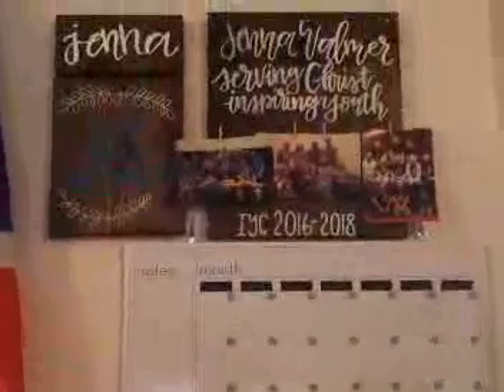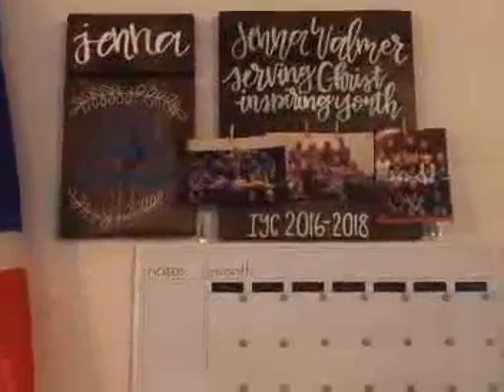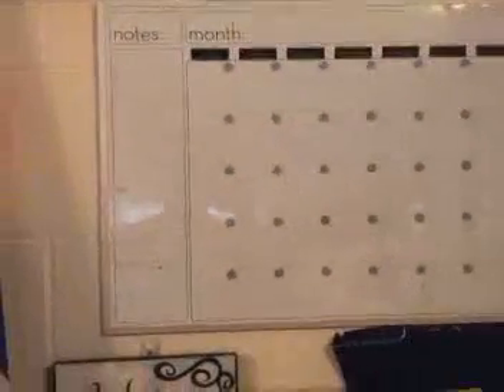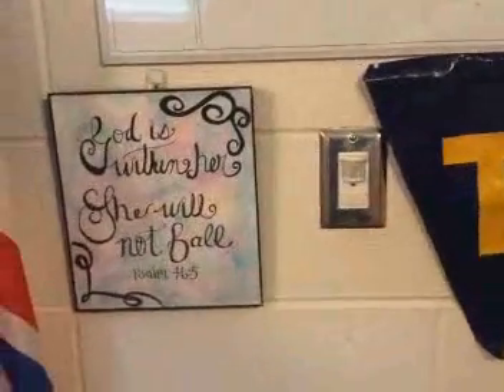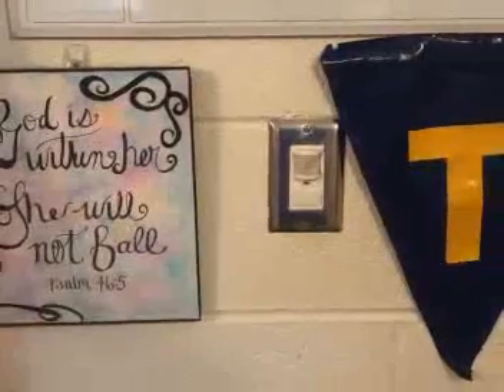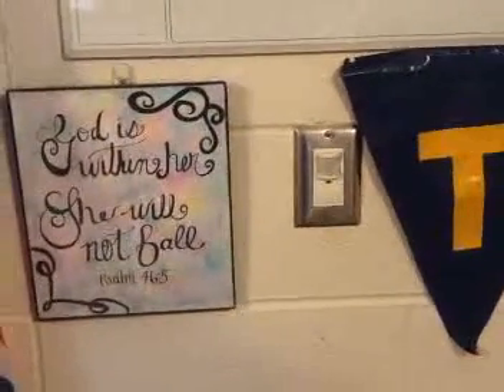Starting at the top, we have some gifts from the inner district youth cabinet that I was on the past two years, and a cute little sign that says 'just keep swimming.' Then we have my calendar that is yet to be colorful with all my crazy life. Down here is another scripture picture, and on the right hand side is a backstroke flag from my summer league swim team that I swam on growing up.